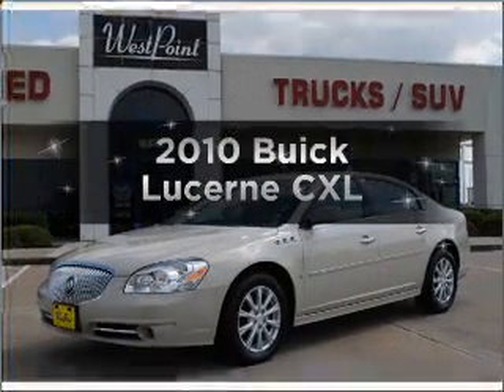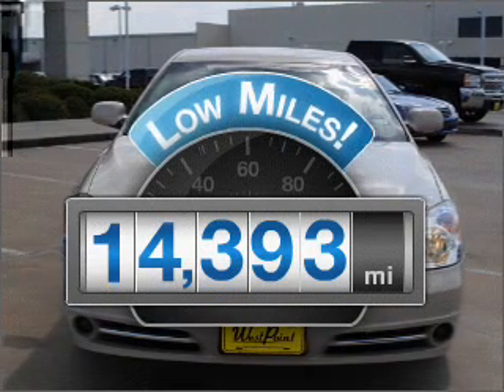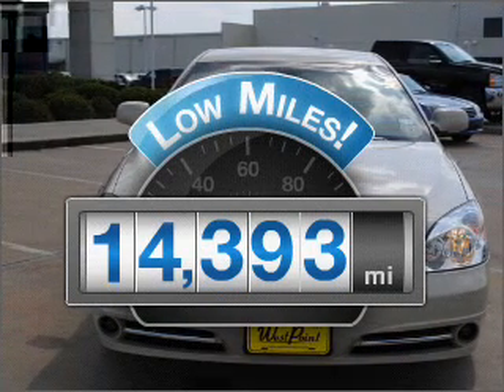Introducing the 2010 Buick Lucerne. This is the set of wheels you've been looking for. With low miles, this automobile will take you far and get you where you want to go.